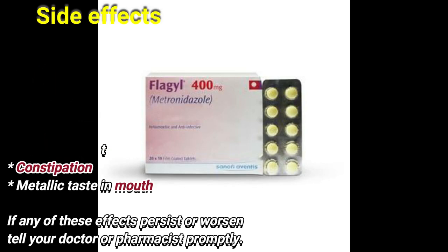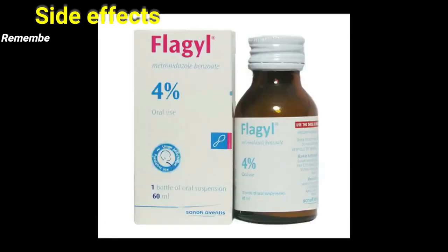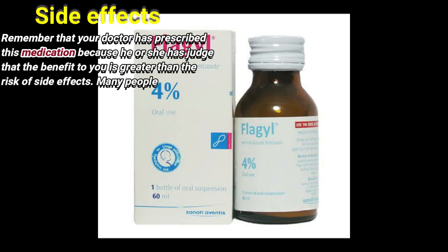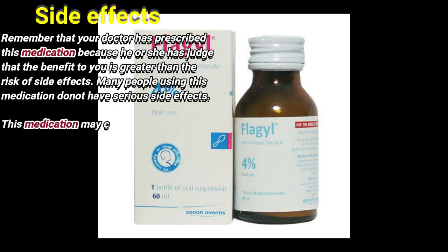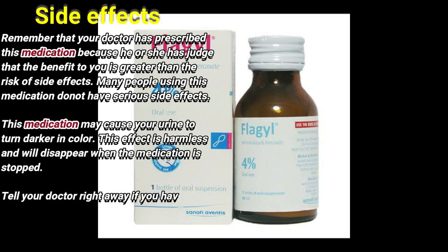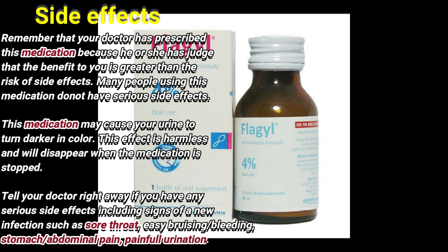If any of these effects persist or worsen, tell your doctor or pharmacist. Remember that your doctor has prescribed this medication because he or she has judged that the benefit to you is greater than the risk of side effects. Many people using this medication do not have serious side effects.